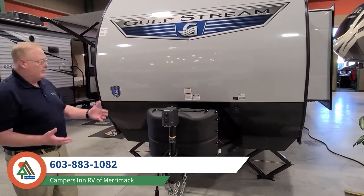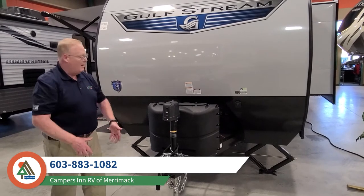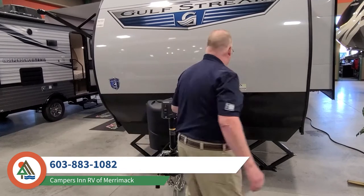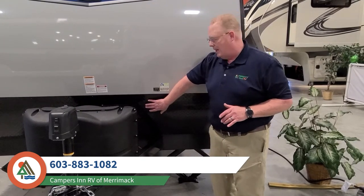Here we are right over here in the front and we have this beautiful electric tongue jack. You're going to be able to raise this up, bring it down, raise it up again, do whatever you have to do without breaking a sweat. If you do a lot of dry camping, you're going to be needing to get some extra battery charge, so you can tie a solar panel in right over here to your Furion charger.